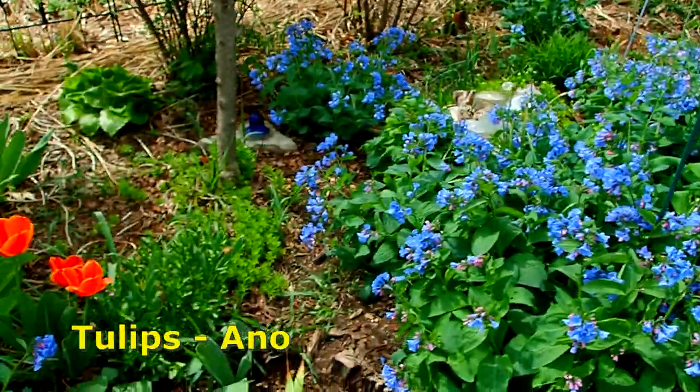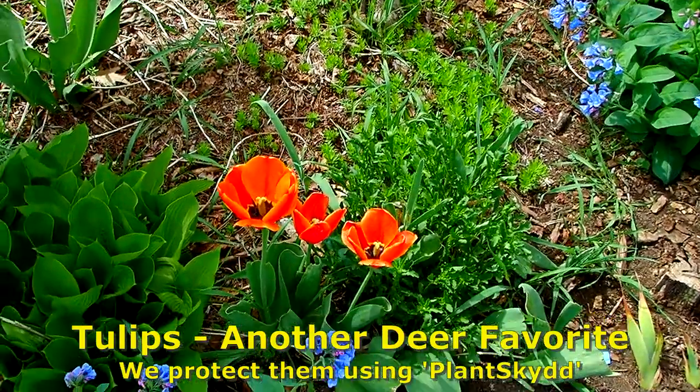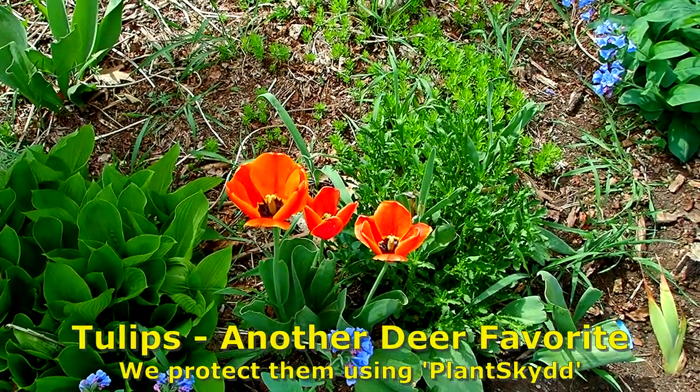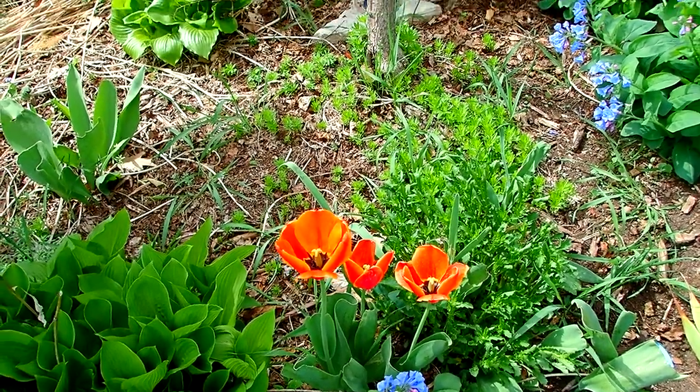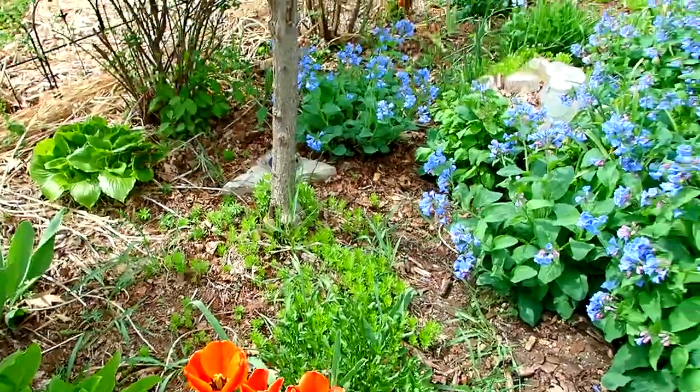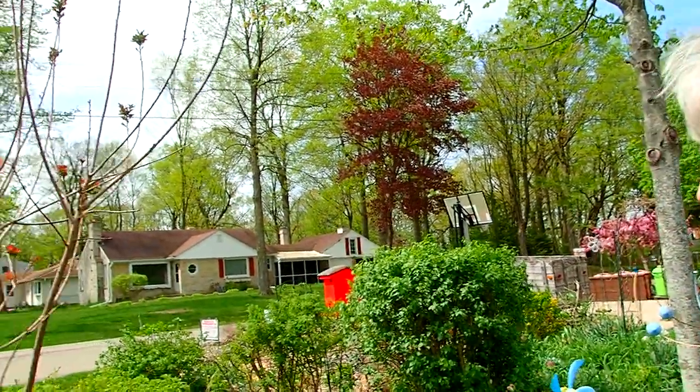But the tulips came very late this year, but they're beautiful and we're enjoying them. It was so cold. We had over 40 days of cloudy, cold, wet, damp — I can't even call it spring. It was a horrible spring. And now we're in — well, it was a horrible spring. Now I'm sweating in this early morning.